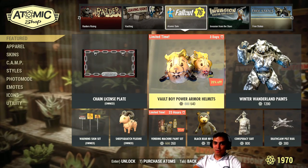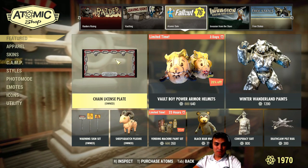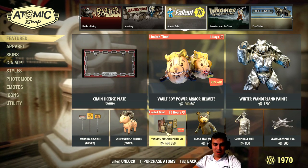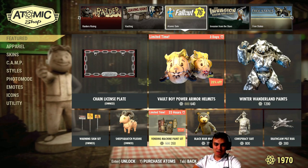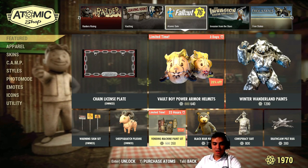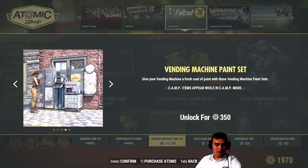If you haven't been playing for a couple of days, don't forget to claim your free photo frame. And the other thing that is leaving is the Vending Machine Paint Set, with a 30% discount for 350 Atoms. It has four options of these things.